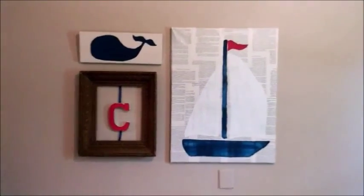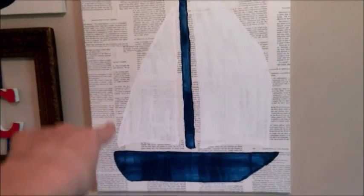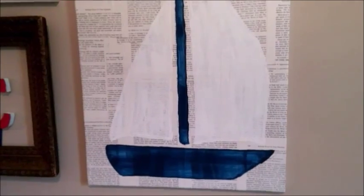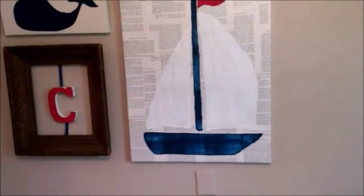Over here on the wall, I put these together. I took an old book and mod-podged the book pages onto the canvas. And then when that dried, I just made a pencil outline of a sailboat and painted it in with some craft paint. And that was it.